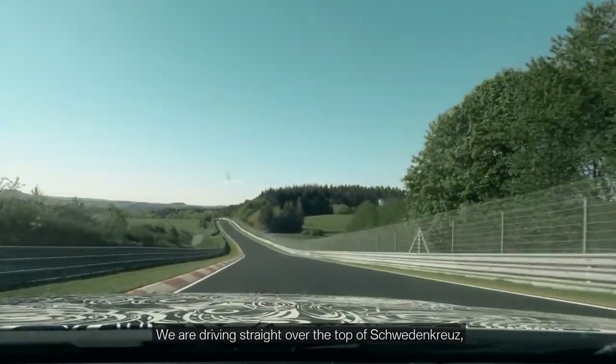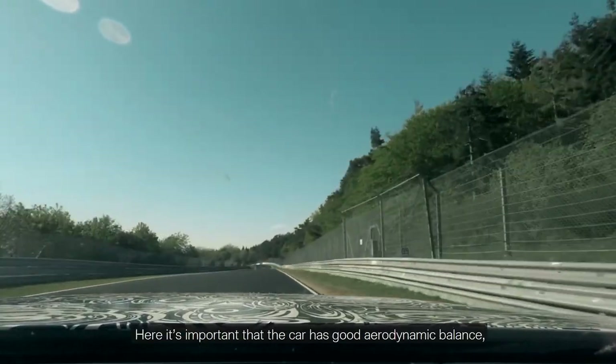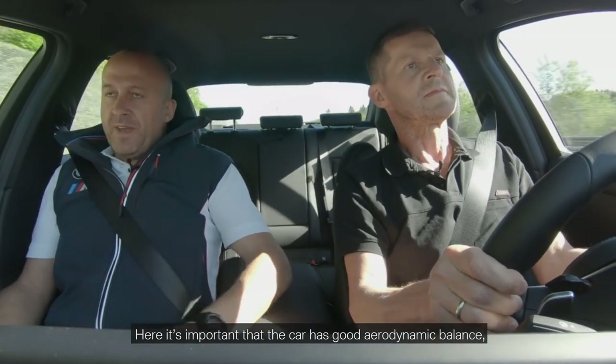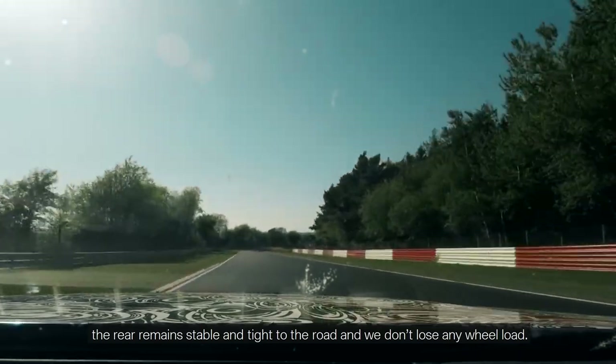We're driving straight over the top of Schwedenkreuz, one of the circuit's fastest sections. Here it's important that the car has good aerodynamic balance, so that when you're driving like this, the rear remains stable and tight to the road and we don't lose any wheel-road contact.